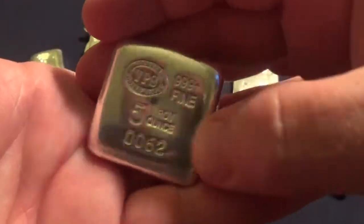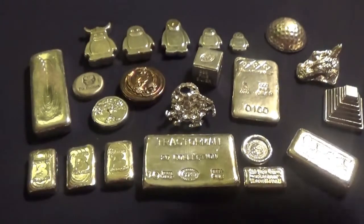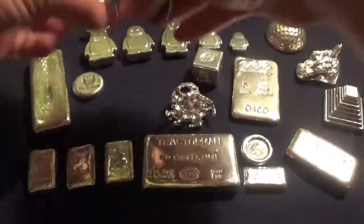Here's one I really like — the YPS Aztec pyramid, this is the five ounce version. Okay, well that's it for the YPS.